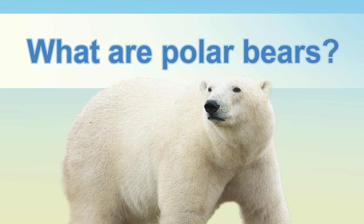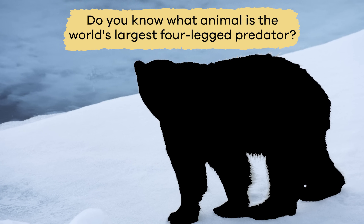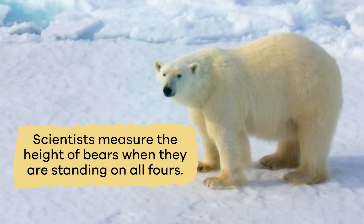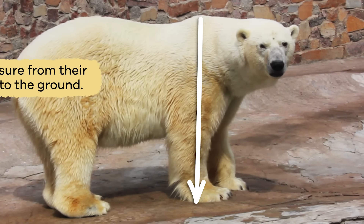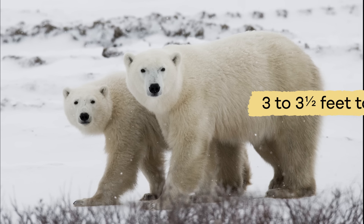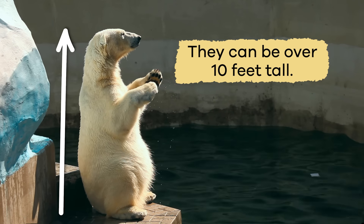What are polar bears? Do you know what animal is the world's largest four-legged predator? That's right, a polar bear. Adult male polar bears weigh around 1,000 pounds, and females weigh about 500 pounds. Scientists measure the height of bears when they are standing on all fours, from their shoulder to the ground. Polar bears are about three to three and a half feet tall on all four paws, but when they stand on their hind legs, they can be over 10 feet tall.